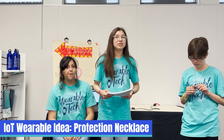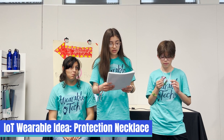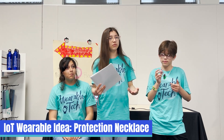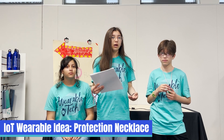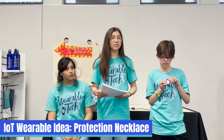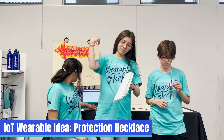We faced many challenges when designing this product. We faced not knowing what invention to make, and when we did come up with an invention, we found out that it was already invented. We overcame this by taking something that was already invented and improving it to make it even safer and better.